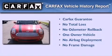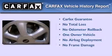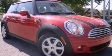This Mini has had only one owner, and it qualifies for the Carfax buy-back guarantee. This automobile won't last long at this price. Call and arrange a test drive now.